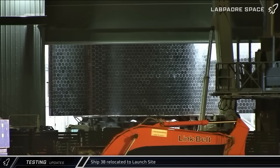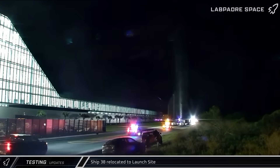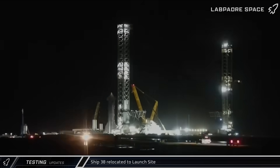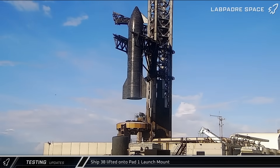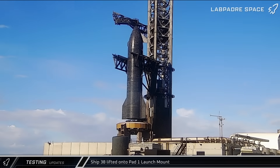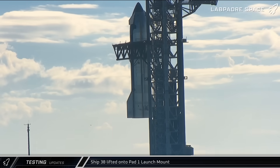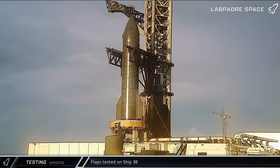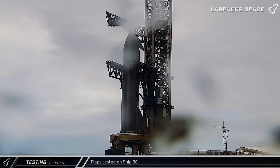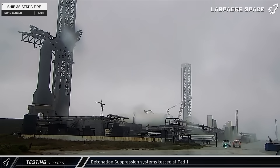With the launch mount reconfiguration complete, Starship 38 was loaded onto a transport stand and brought out to Pad 1 for its pre-static fire test. The following morning, the chopsticks lifted the ship before slewing over the launch table, and after a short wait to let the vibrations dampen out, the ship was lowered onto the ship's static fire adapter. The next morning, the launch mount work platform was lowered, clearing the way for Ship 38 to begin its final battery of readiness tests, starting with the ship's forward and aft flaps.